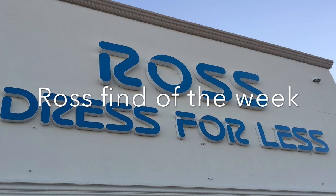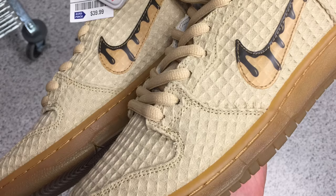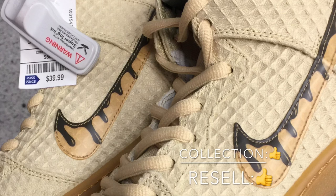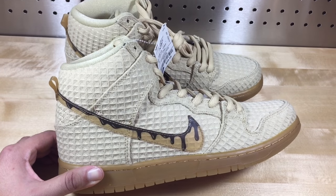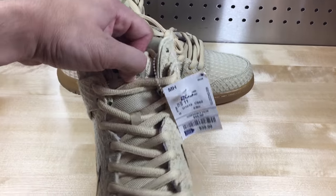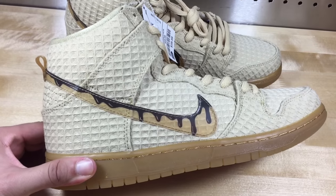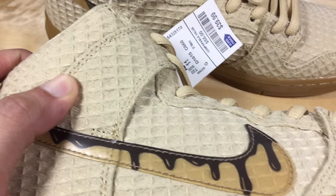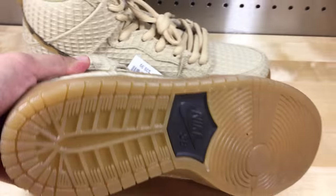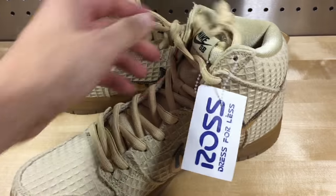And finally, Ross Find of the Week, and it does not disappoint — Nike Dunk High Chicken and Waffles for only $39.99. The only pair I found; I haven't seen any others since. One of the best Ross Finds of the Week so far. What's pretty cool about it is that it looks like no other Dunk before, because of this waffle textured upper that goes along the whole shoe with a syrupy Nike Swoosh on there. We've got the gum bottoms — super clean. And the price: $39.99.